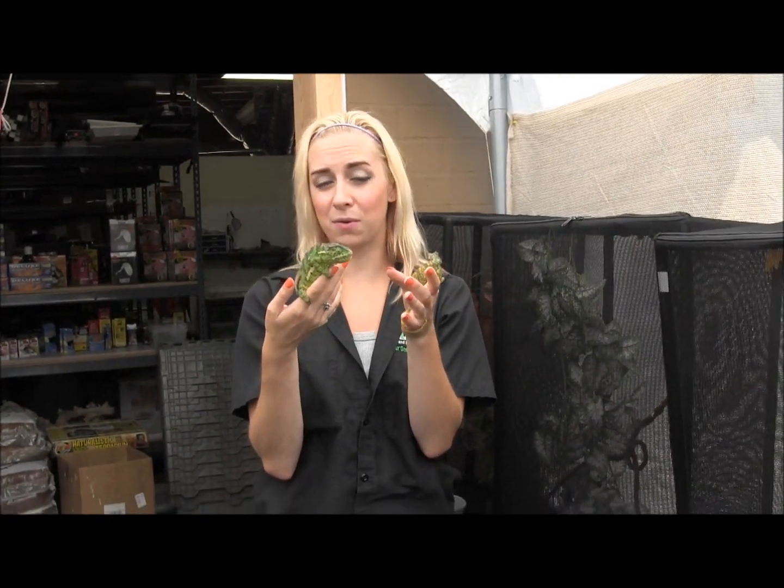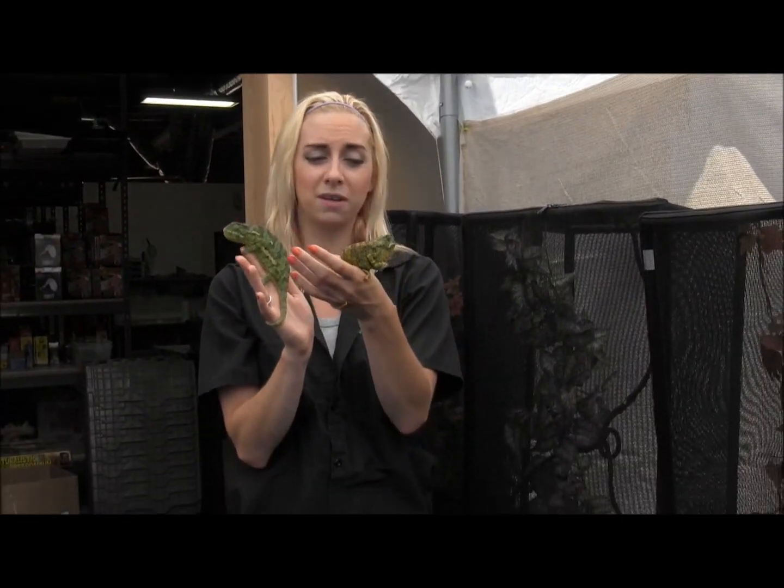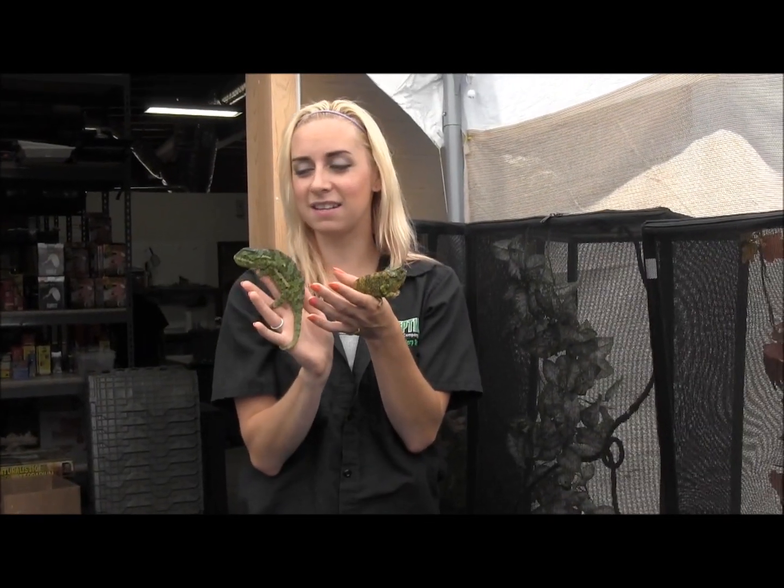Some of them obviously do much better with handling. This one, even though it's got spots, isn't freaking out too bad, but this one here clearly does not like me one bit. So learn your chameleon — learn what it likes and dislikes.